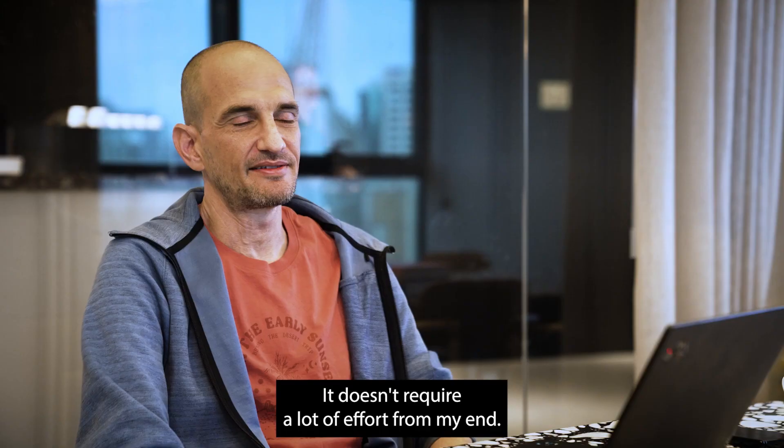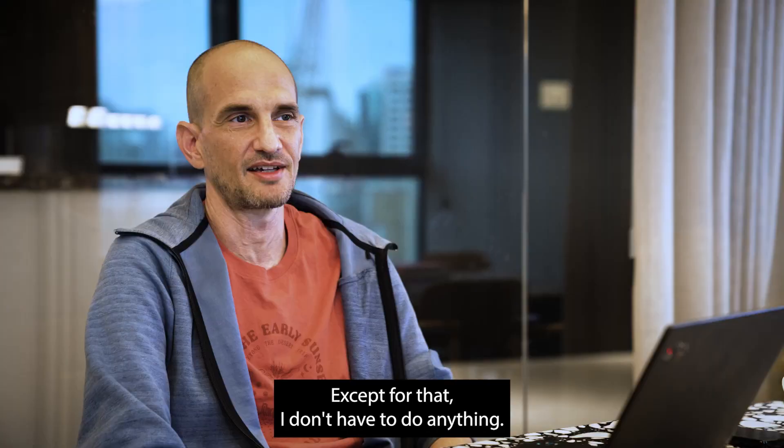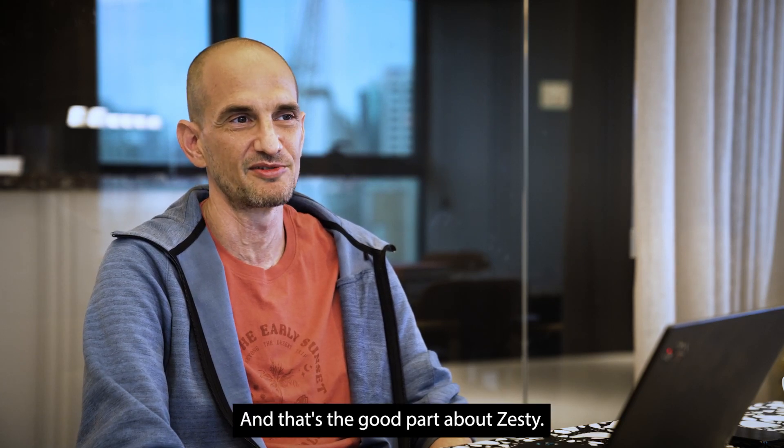It just works. It doesn't require a lot of effort from my team — just a few minutes once a month. Except for that, I don't have to do anything, and that's the good part about Zesty.